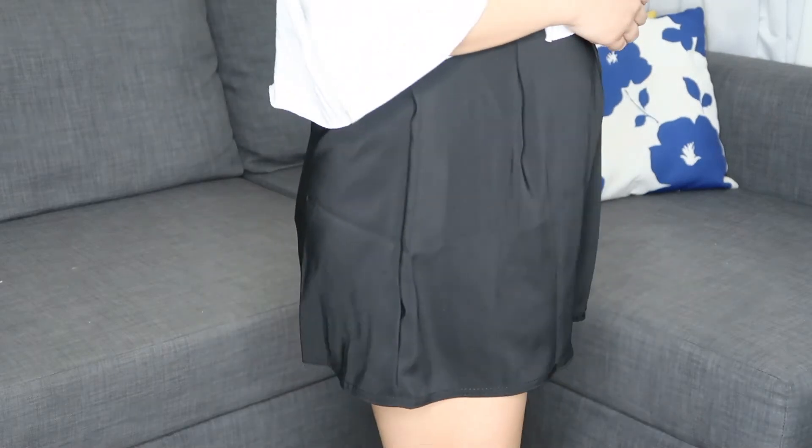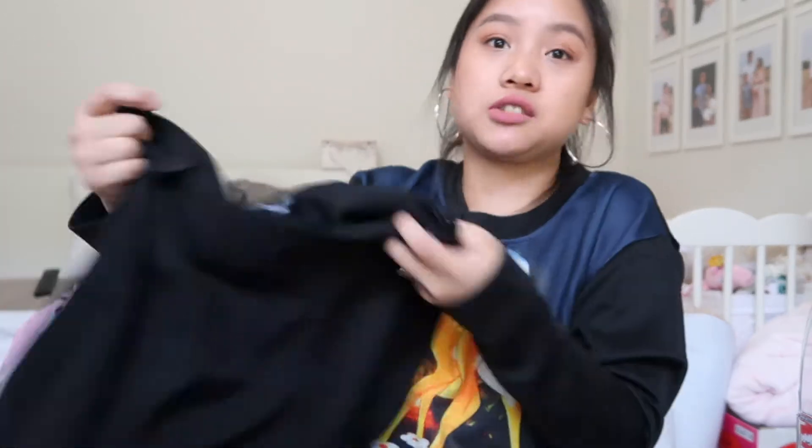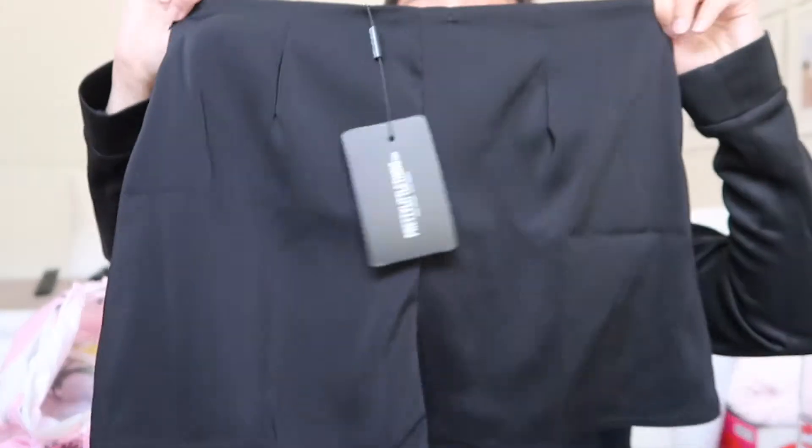This next item is the black pleat front satin short in a size 10. These are so cute. I'm pretty sure I actually already have this, but it's just like a shiny satin and they're really comfy, so I don't even care if I have another one. So, so cute.